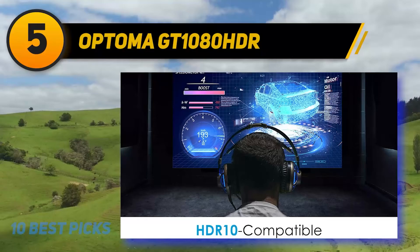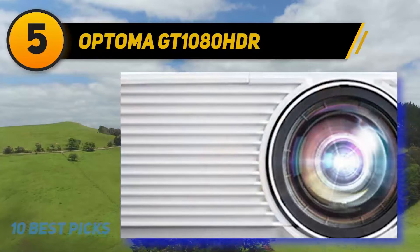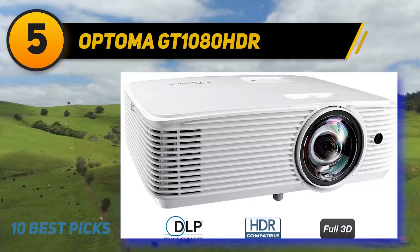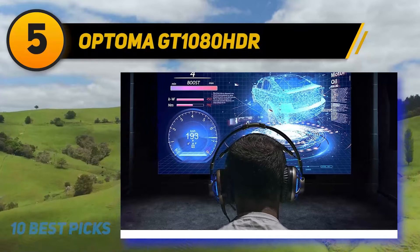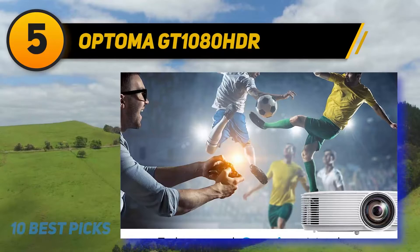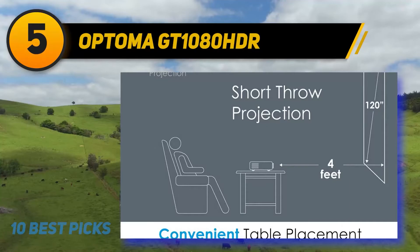Like any gaming projector, the GT1080 HDR excels on key features most gamers care about — particularly input lag. Using a Leo Bodnar input lag meter, it measured at 16.4 milliseconds at 1080p 60Hz with enhanced gaming mode on, consistent with its rated 8.4 milliseconds at 1080p 120Hz, and fast enough even for serious gamers. Although the GT1080 HDR doesn't come with a carrying case, it's small and light enough to carry from room to room. Designed for gaming and movie watching in ambient light, it delivers low lag, solid color accuracy, and sharp contrast for the money, with a short-throw lens for tight spaces.